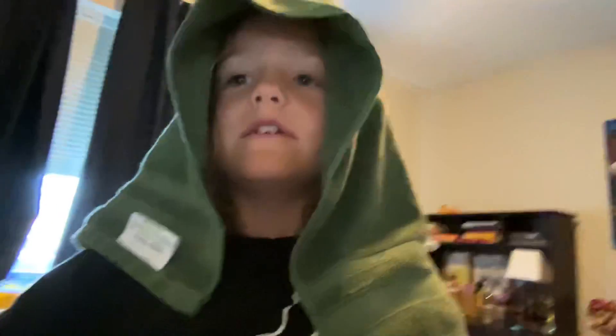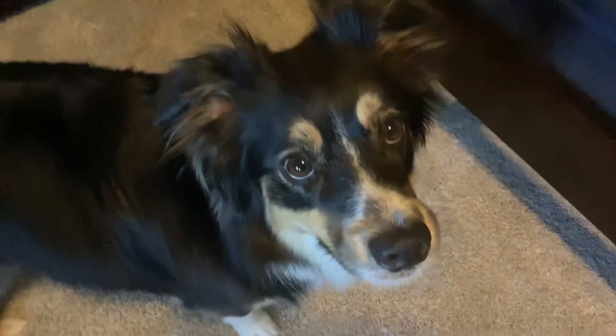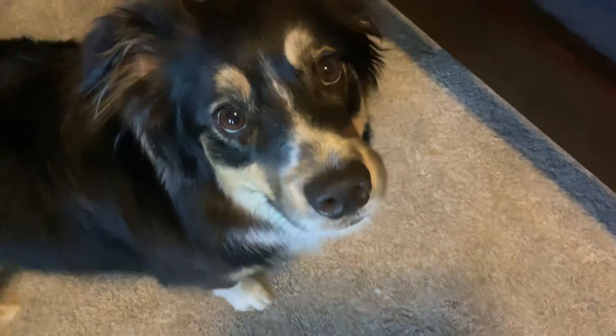Luca, come say hi to everyone. Come here. Hello everyone, my name is Luca and I am a puppy. Okay, bye now. Luca, you're so cute. Okay, now we're going to close the other closet door. You have to close one closet door before the other one, because there's some stuff hanging on it and you have to close that one first.